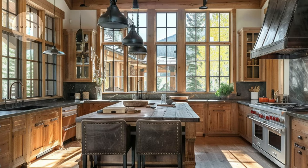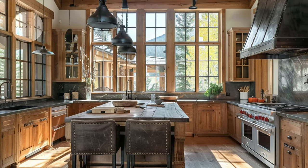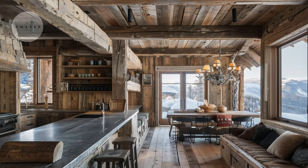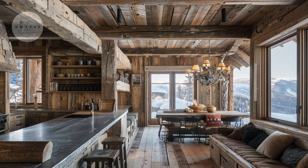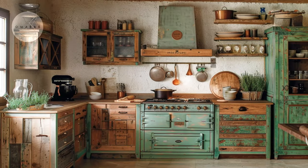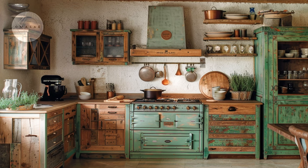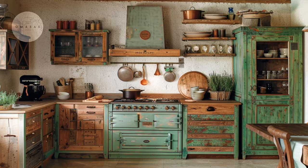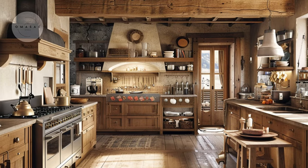In this cozy rustic kitchen, simplicity reigns supreme. Clean lines, neutral tones, and natural light create a serene atmosphere that invites relaxation and unwinding. Classic farmhouse details such as distressed cabinetry evoke a sense of nostalgia and enduring beauty in this rustic modern kitchen.